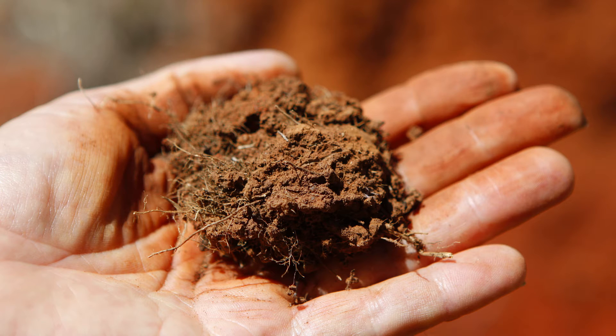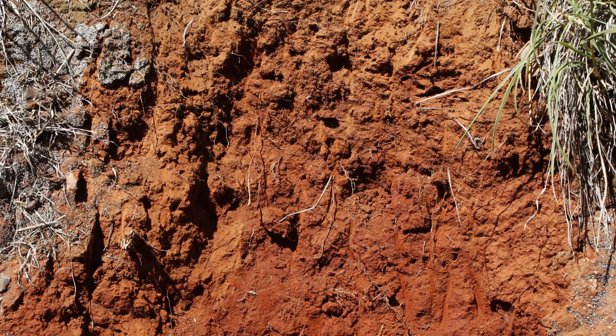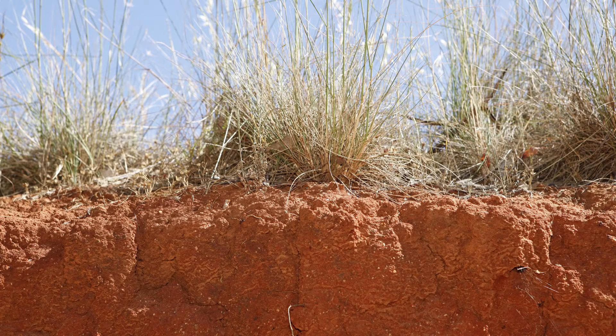Most of these soils have developed on parna. Parna is a clay material blown by wind from inland Australia during the dry and windy times of previous ice ages.